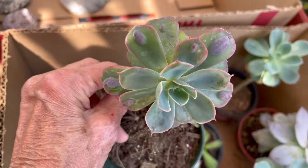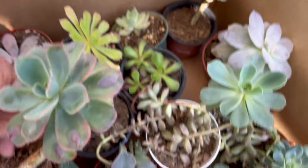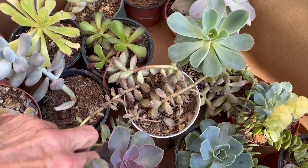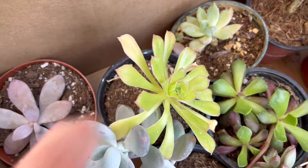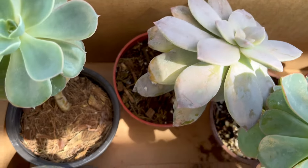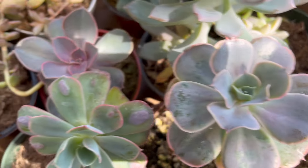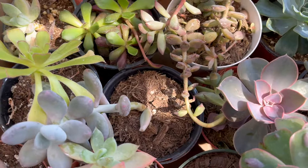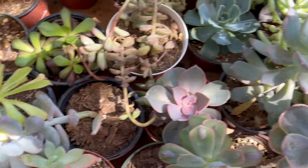Check that out. Pretty cool. Now this was only a dollar. All of these in this box were only a dollar. And here's another smaller aeonium. This one I'm not quite sure what it's called. And like I said, in another video I'll be showing you what I'm going to do with all of these.